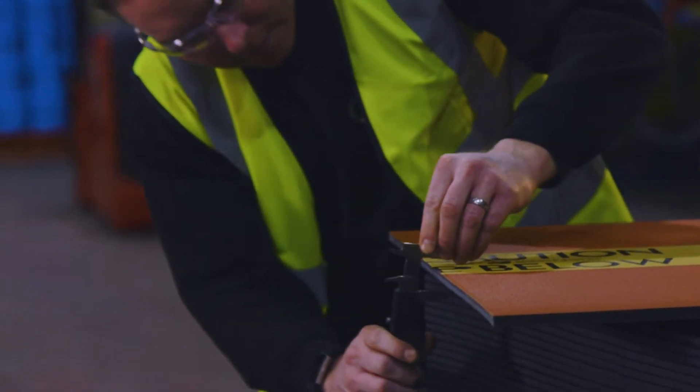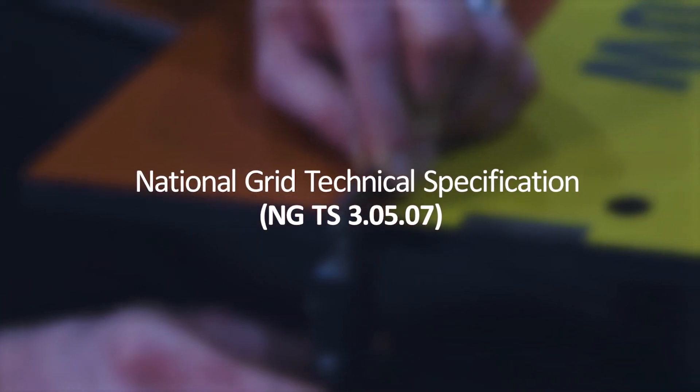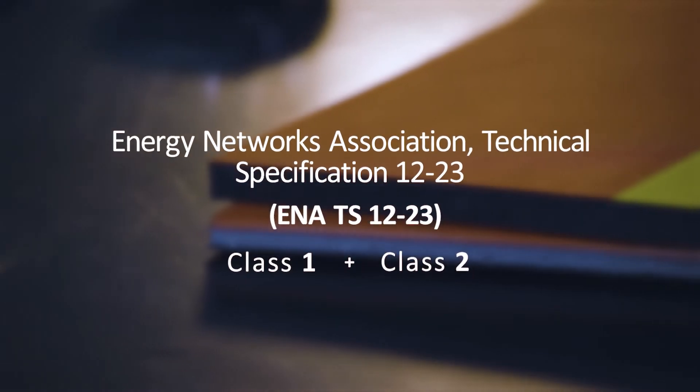Here we're testing our StockBoard to various different thicknesses against the National Grid Standard 3.05.07 and ENATS 1223 Class 1 and Class 2.